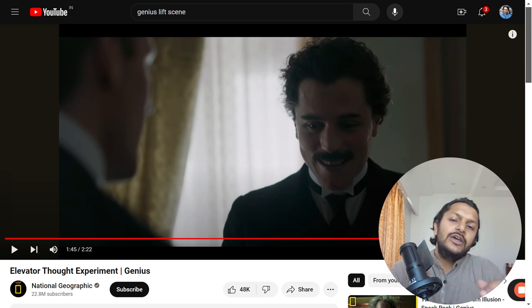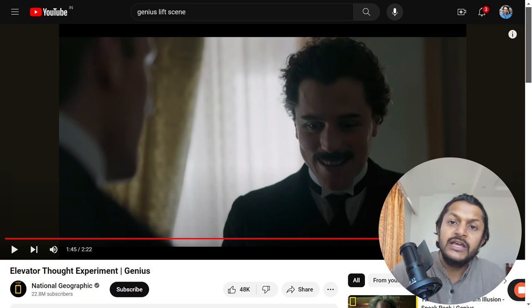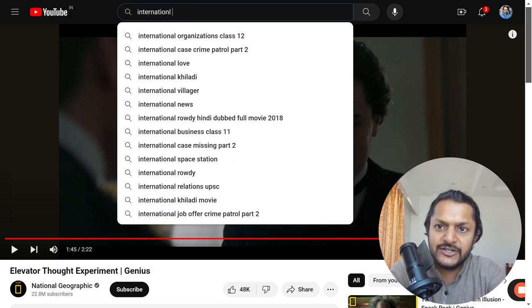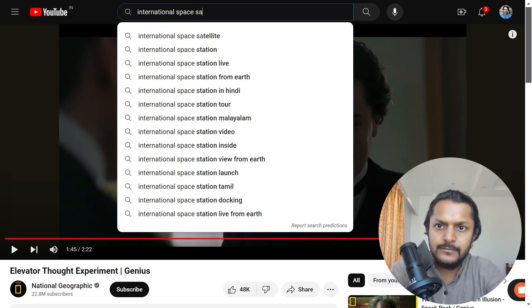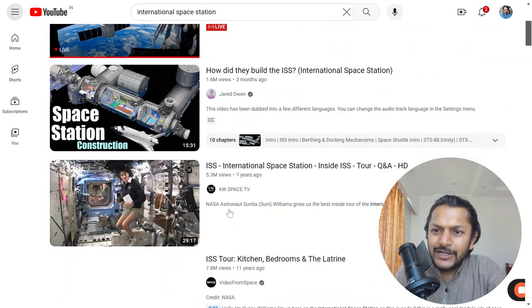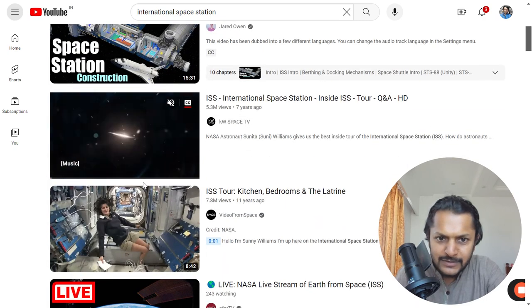This is a very good video you can watch later on YouTube. I'm getting this video from YouTube. There is one more YouTube thing I want to show you — that is the International Space Station. These are the videos that I usually show in my classes, so let's see.